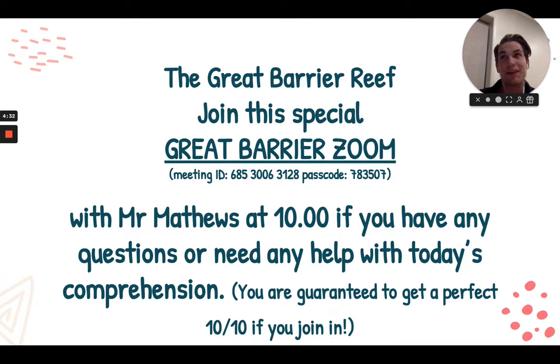So if you've never been, maybe whisper to mom and dad, hey, Mr. Buckley says that this is a pretty fun place, maybe we should go there. Anyway, on this slide you'll see that Mr. Matthews has offered to run a 10 a.m. Zoom to help you guys out with your comprehension. So if you are struggling at all and thinking it's 10 o'clock, maybe I'll jump on the Zoom. Mr. Matthews says that you are guaranteed to get a perfect 10 out of 10 if you join, so maybe take him up on that.